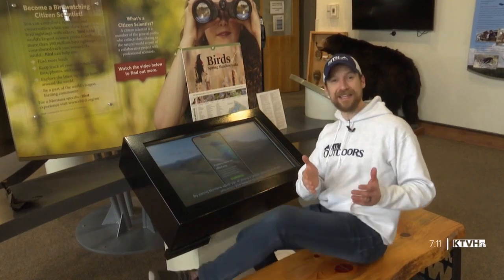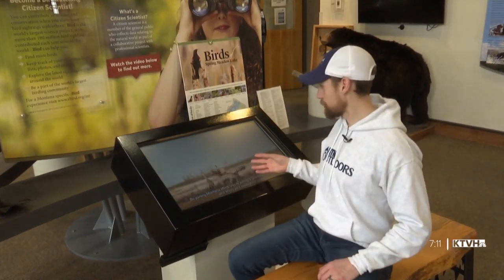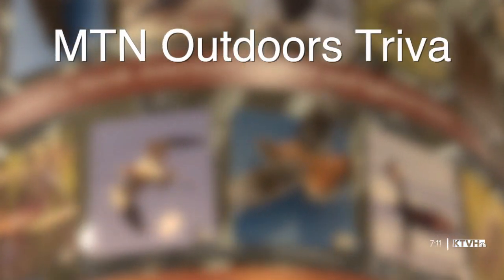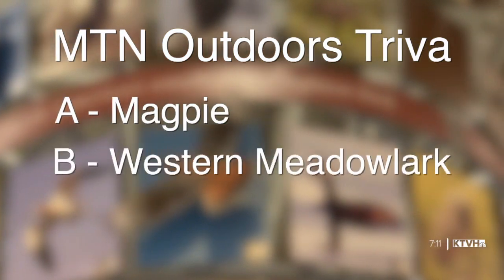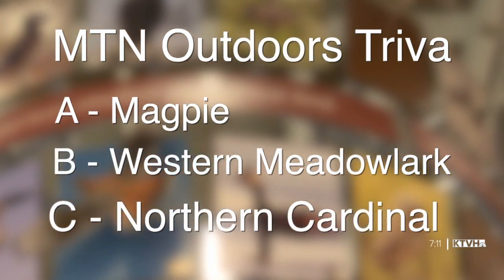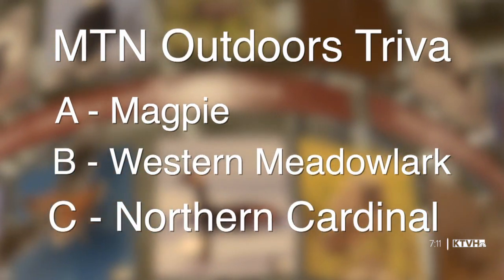After that story, you might think the chicken is Montana's state bird — but it turns out that's not the case. Which brings us to this week's MTN Outdoors trivia question: if it's not the chicken, what is the Treasure State's official state bird? Is it A, the magpie; B, the meadowlark; or C, the northern cardinal? Write down your answer, keep it secret, keep it safe, and we'll tell you what's right when we come back.